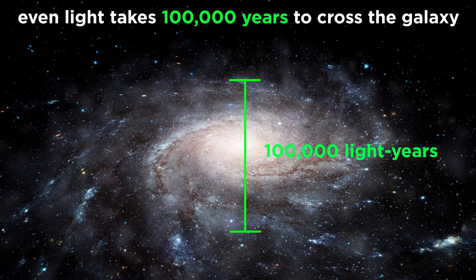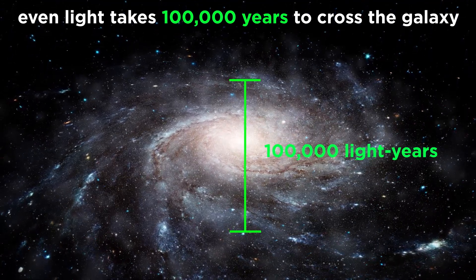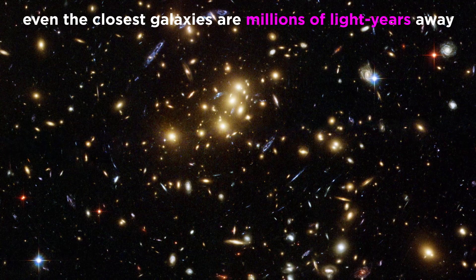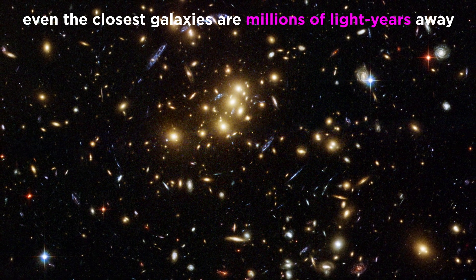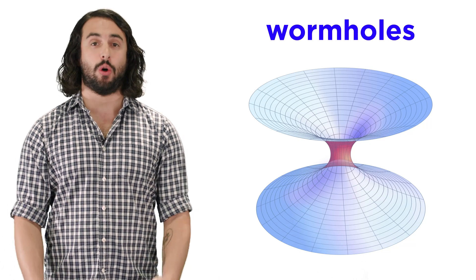This is a pretty big bummer, because even light, which moves as fast as anything possibly can, still takes a hundred thousand years just to go from one end of our galaxy to the other, let alone to other distant galaxies, and we just don't have that kind of time. Isn't there some loophole to all this? Well yes there is, but it's not a loophole — it's a wormhole.